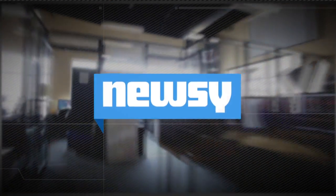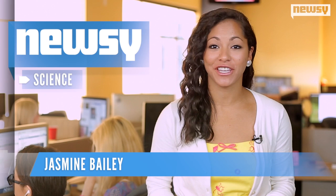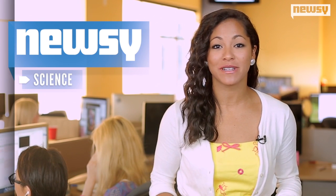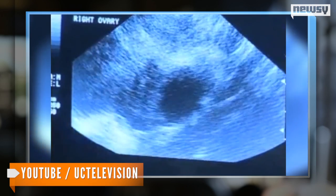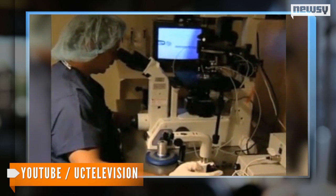A step forward for genetic science and the birth of a brand-new, healthy baby boy. Connor Levy is the first-ever test-tube baby from an embryo that had been screened for genetic defects. This new technique, dubbed next-generation sequencing, uses computer software to search for chromosome abnormalities and specific gene defects before an embryo is implanted.